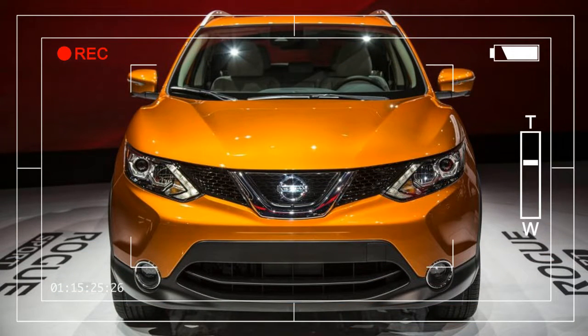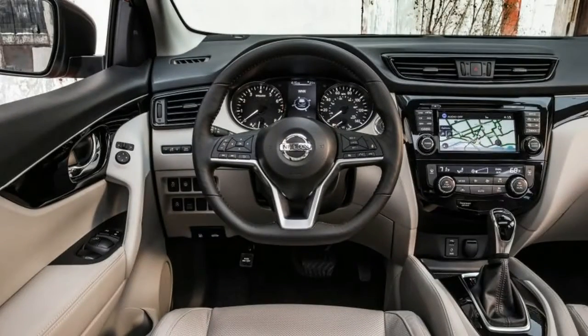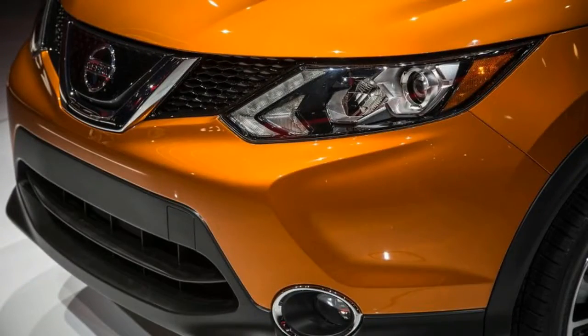Nissan is bringing the Europe market Qashqai to the US, but the carmaker has apparently decided that the small crossover's name is too difficult for Americans to pronounce, although Canadians get the car with its original moniker.